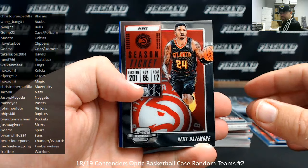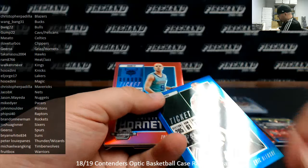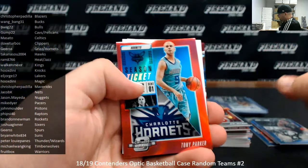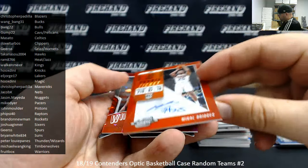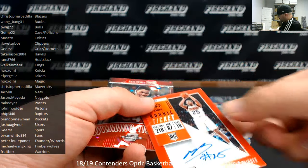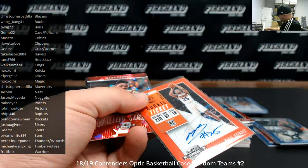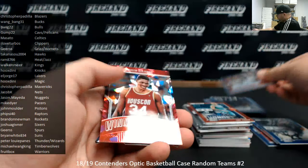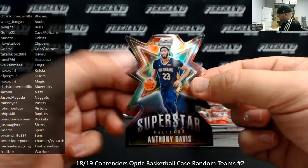Kent Bazemore base. Got a blue Eric Bledsoe to 99 for the Bucks — Milwaukee Bucks going to Wang Bang, 31. Got a red of Tony Parker, non-numbered. Michael Bridges number 149 — that's a red rookie ticket auto. Phoenix Suns going to Brian White, 834. Hakeem Olajuwon winning tickets cracked ice. And Anthony Davis superstar die cut.